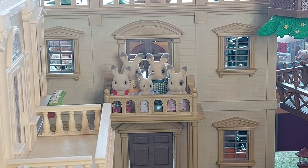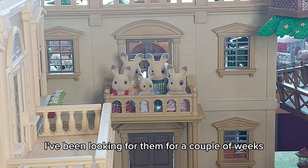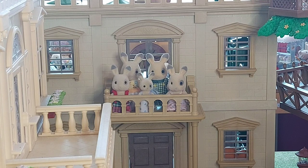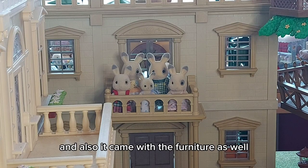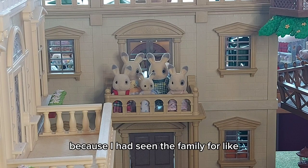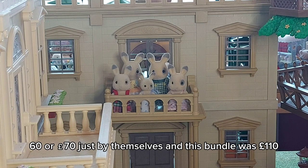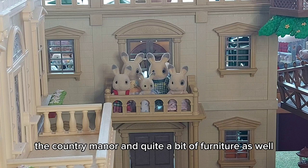I really wanted them, so I was so happy to finally find them. I'd been looking for a couple of weeks and could only find them either really expensive or not in good condition. Then I saw them with the Country Manor, and it also came with some furniture. I'd seen the family for like 60 or 70 pounds just by themselves, and this bundle was 110 pounds for a family of five, the Country Manor, and quite a bit of furniture.